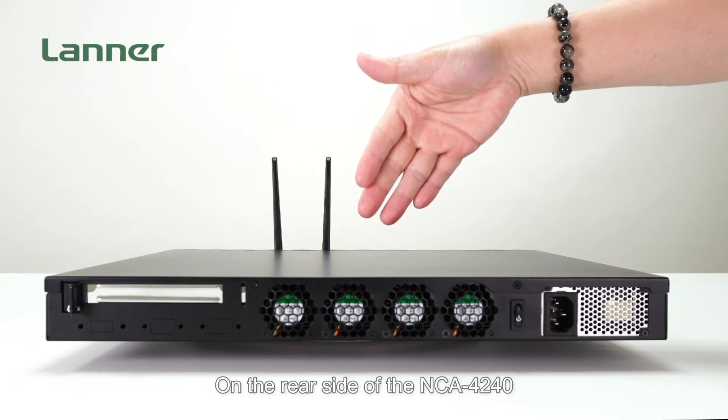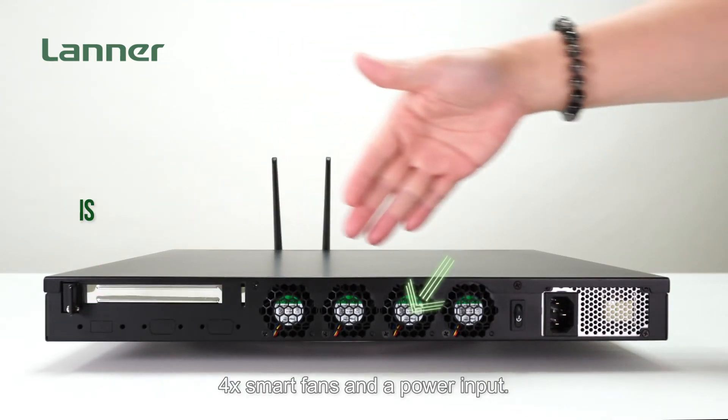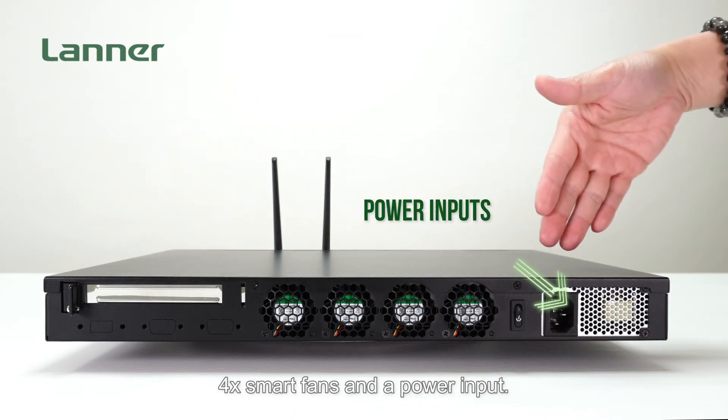On the rear side of the NCA4240, featuring the PCIe expansion slot, 4 smart fans, and a power input.